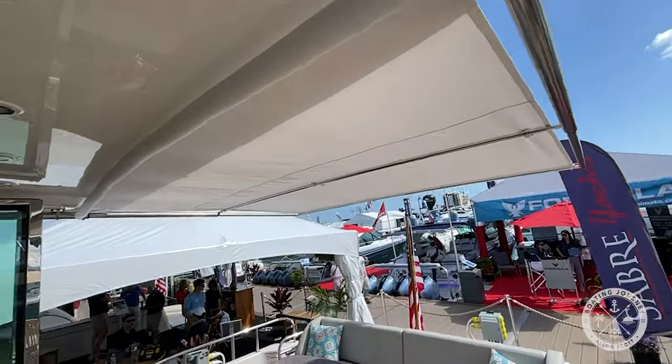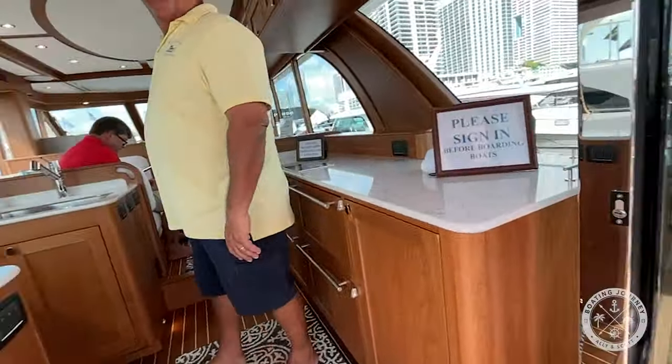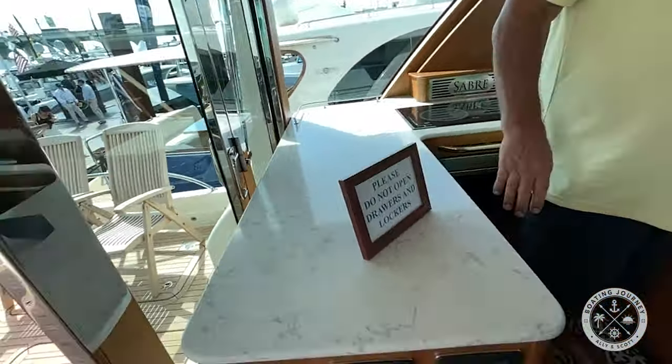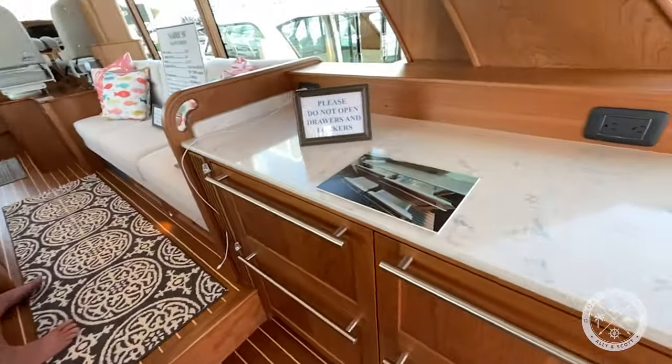Entering the salon, you'll pass through a set of heavy-duty glass doors that merge the exterior with the interior. To port you'll find a simple galley with a flat cooktop, microwave, and sink, and to starboard you'll find a drawer-style fridge and freezer.